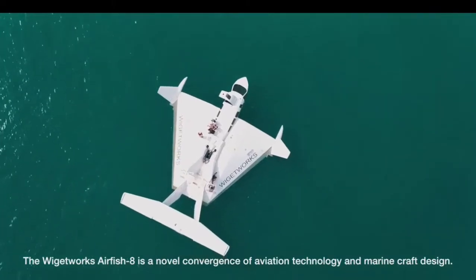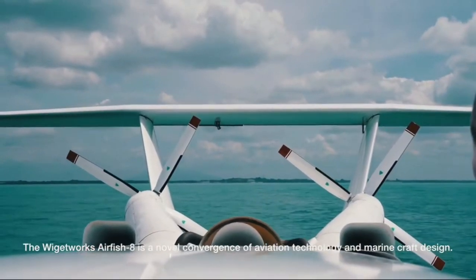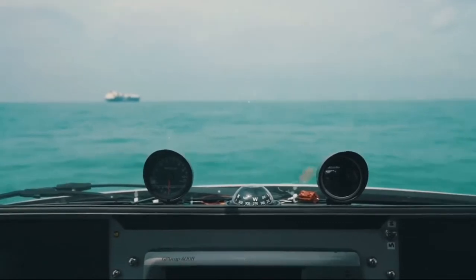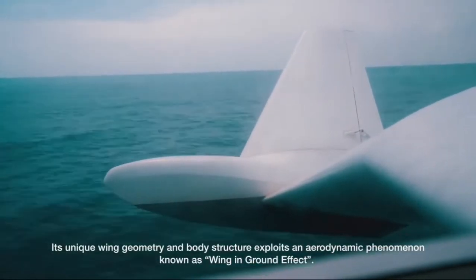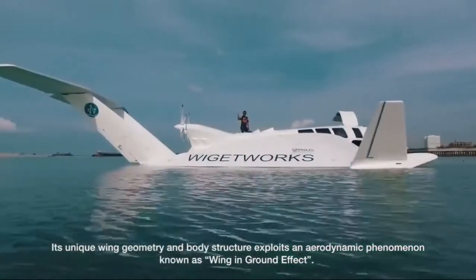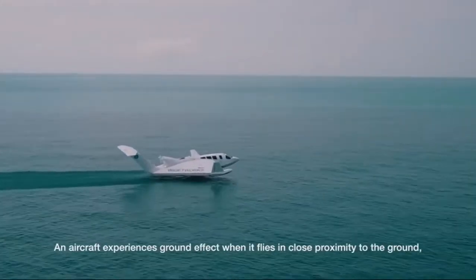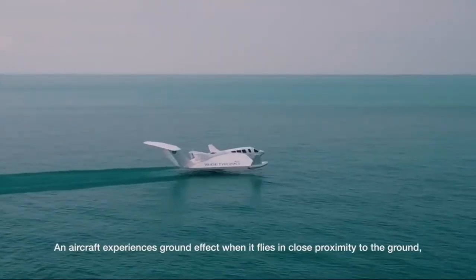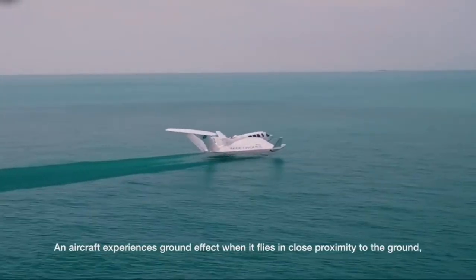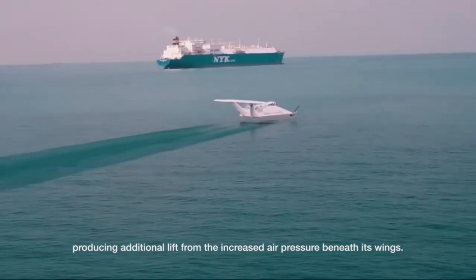The Wicketworks Airfish 8 is a novel convergence of aviation technology and marine craft design. Its unique wing geometry and body structure exploits an aerodynamic phenomenon known as wing-in-ground effect. An aircraft experiences ground effect when it flies in close proximity to the ground, producing additional lift from the increased air pressure beneath its wings.